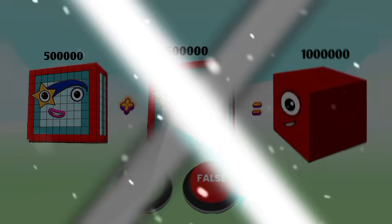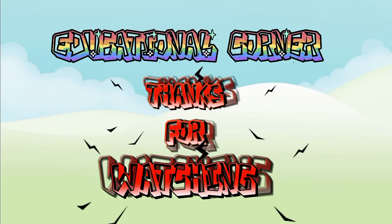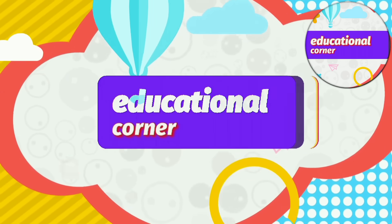That is all for today! If you like the video, please like, share, and subscribe. Educational Corner — hope you liked the video. Bye!